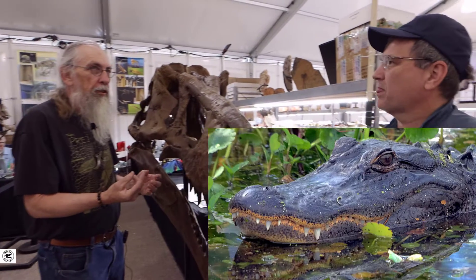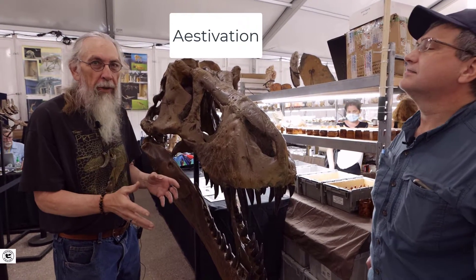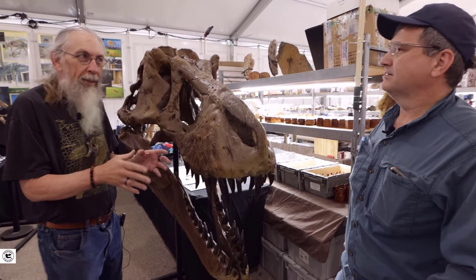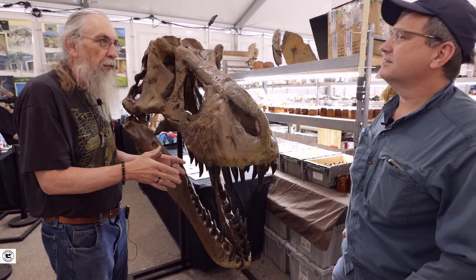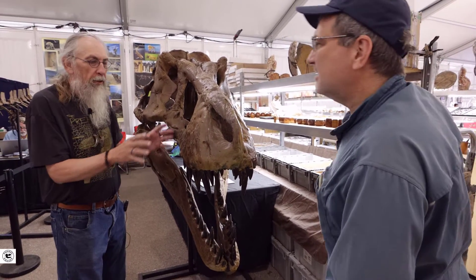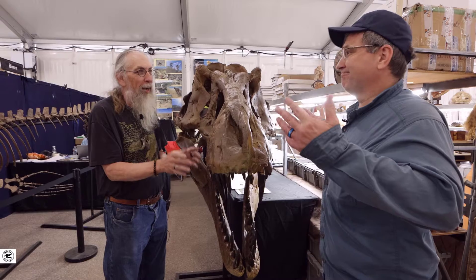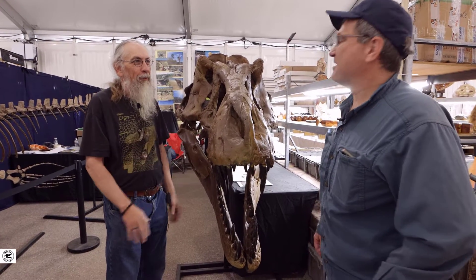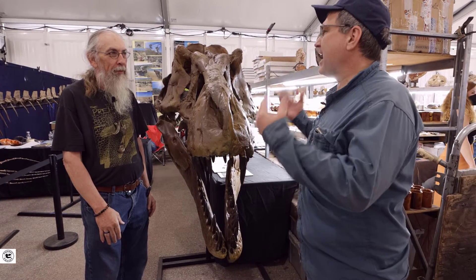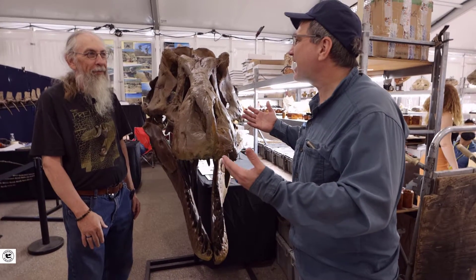One argument I'm starting to use now is alligators, because there's aestivation — which is like hibernation but during the summer. There are crocodiles in Africa and other places that will dig a burrow and stay in it during the hot season for months with no water, nothing, in a dry burrow — and their teeth aren't cracking or breaking up. One of the great things about paleo is using modern animals to interpret the past: we can put our hands on them and they're around today.